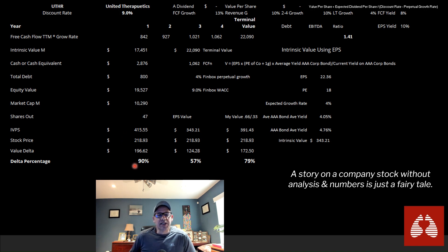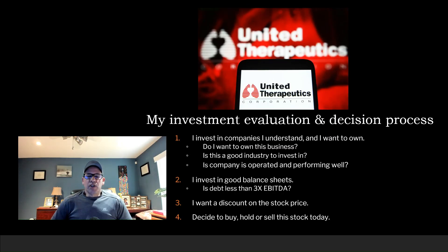Looking at earnings per share: the forward EPS I expect is $22.36. I'm going to give them a PE of 18 — higher than what they've been receiving, but still less than the industry average, given this is an exciting company. Using a modest 4% EPS growth rate and a standard valuation formula, I get a per-share value of $343.21 versus the current stock price of $218 — a 57% discount. Blending the two methods with free cash flow as two-thirds and EPS as one-third, I get a blended discount of 79%.